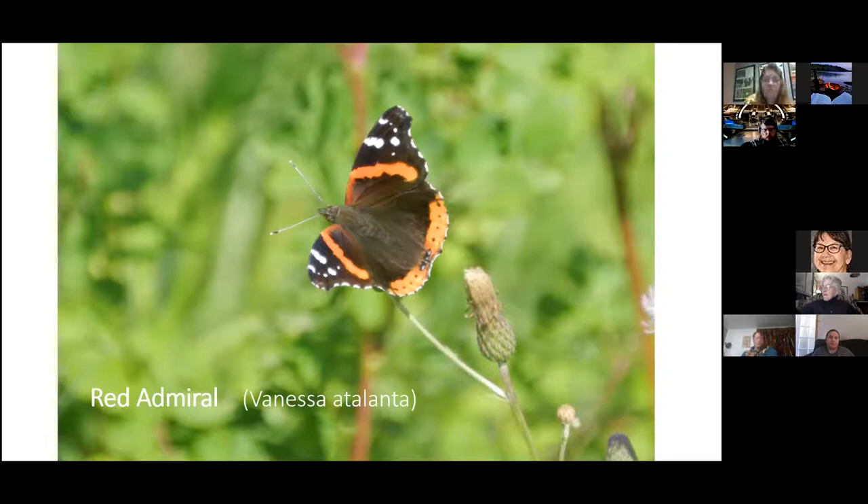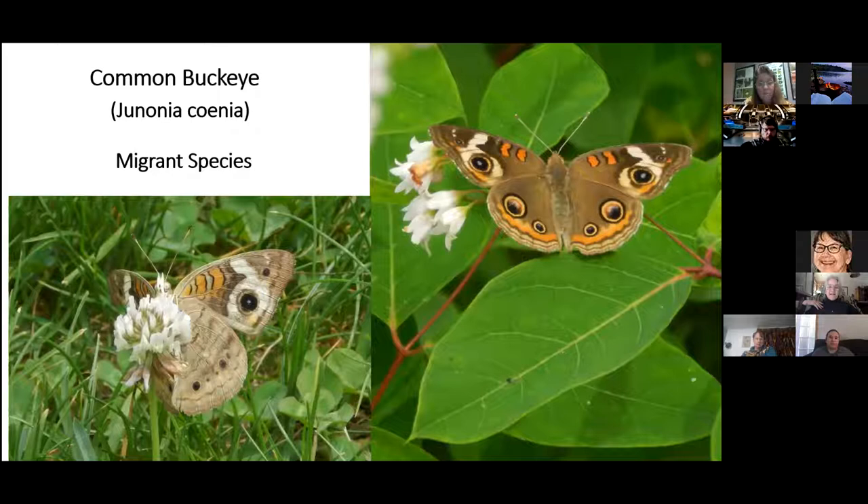Like the Common Buckeye — it's not from our region, it comes from the south, and I often find it on Oak Point Road. It apparently crossed the narrows and made its way up the road, feeding on clover and the yellow bird's foot trefoil flower.